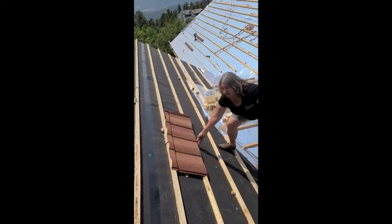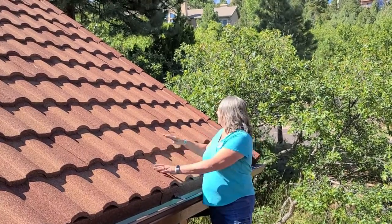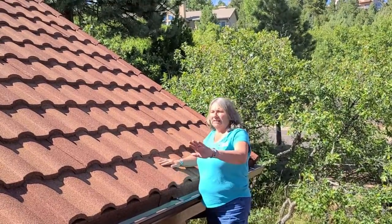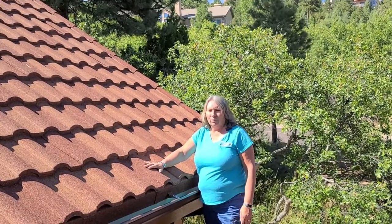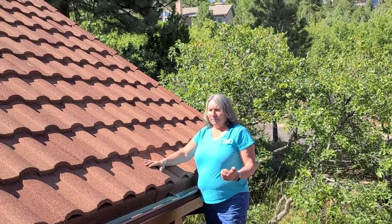And as you can see, it interlocks over top of this, creating that air space. And when we get to the edges and ridges, everything is cut and bent up and capped, so the roof is completely encapsulated at this point by steel.